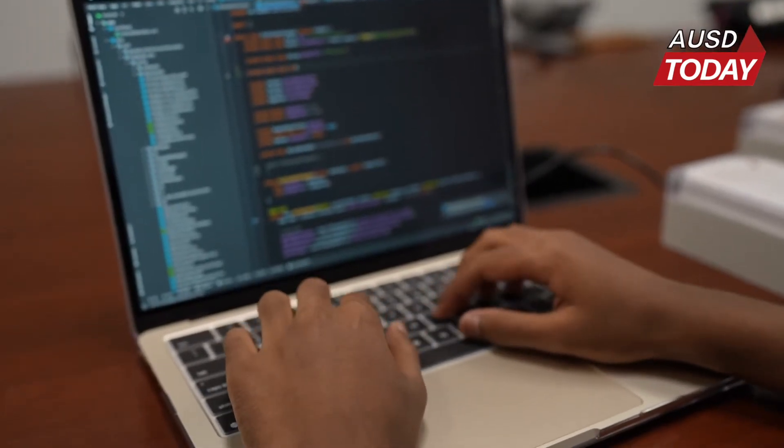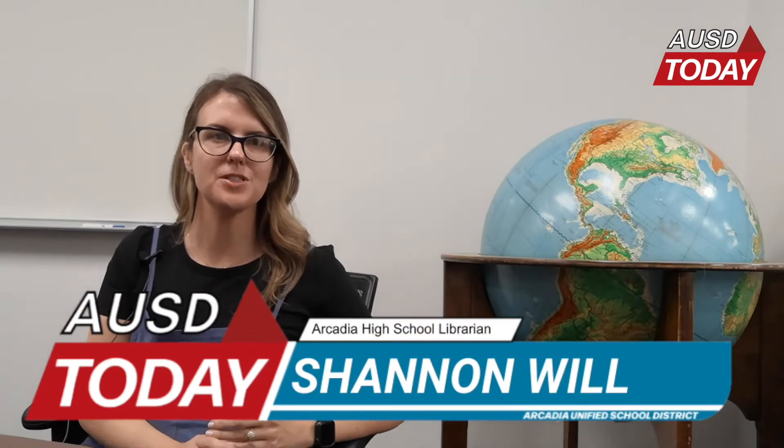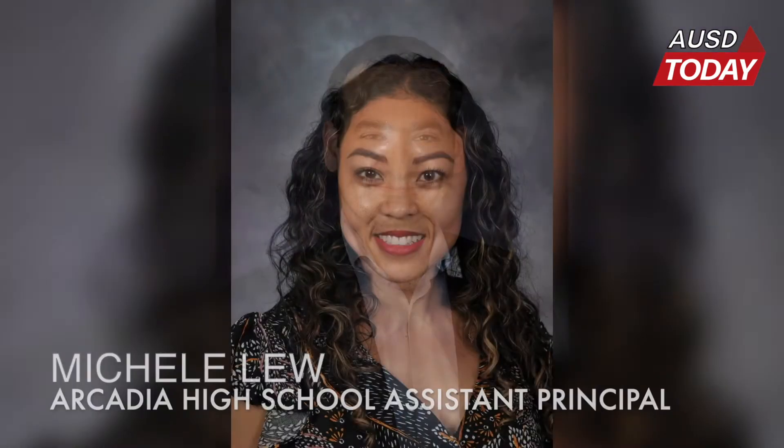Without the support of the librarian, this would not be possible. It was a collaboration between many different departments within the district. We had Mr. Ghazanian and Ms. Lu — we talked about the app development team and what they were pursuing as a project.